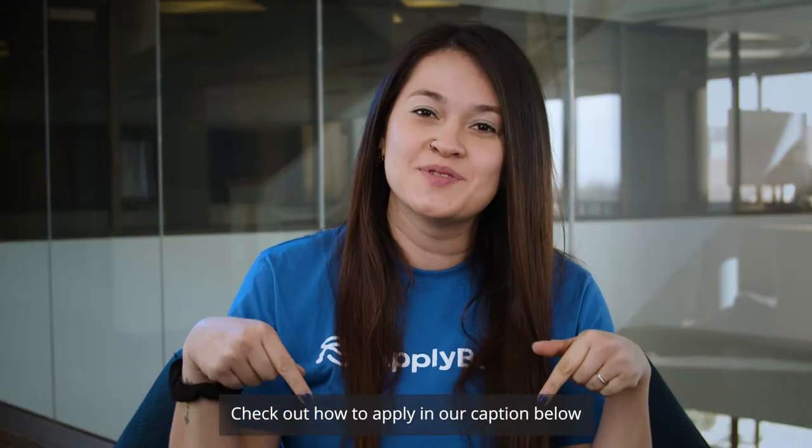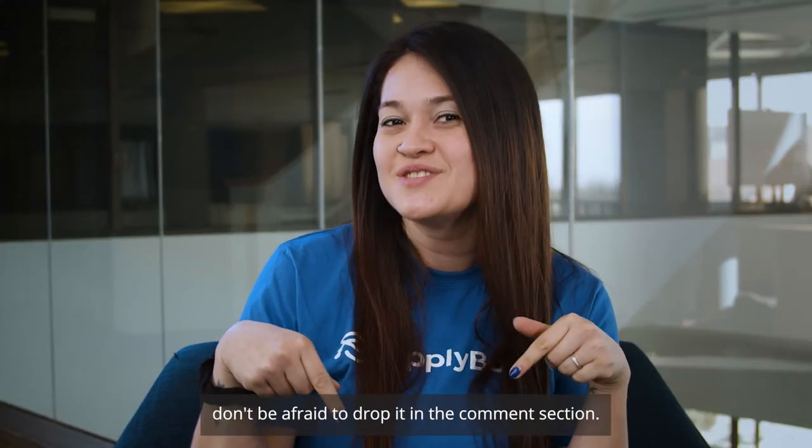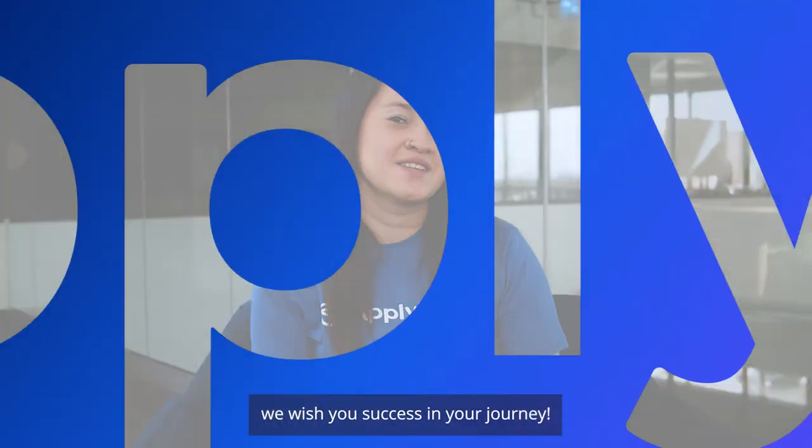Check out how to apply in our caption below, and if you have any questions, don't be afraid to drop it in the comment section. From all of us at Apply Proof, we wish you success in your journey.